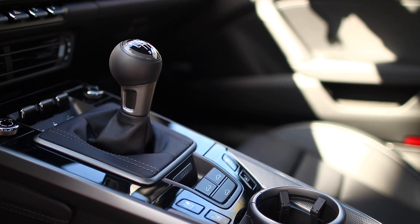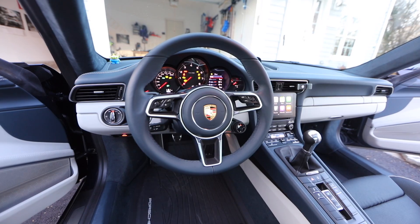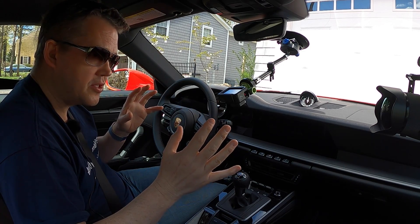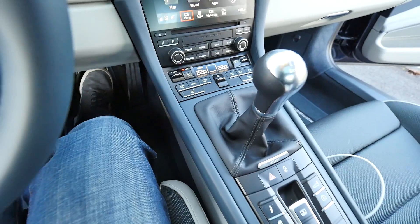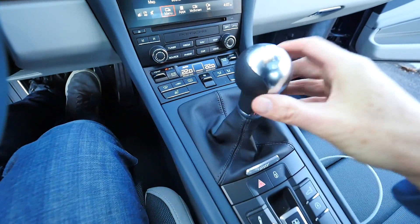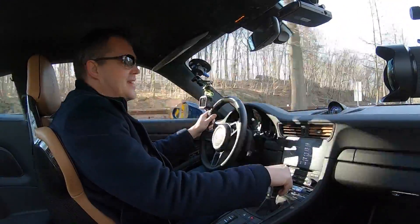I had the manual transmission in my 991.2 911 C4S. That was a magic transmission. That was the first seven-speed transmission available in any sports car, and the 991.1 transmission was nice but it could be a little vague, whereas the 991.2 transmission improved by having a more precise feel to it. My biggest complaint with the 991.2 transmission was that the throw was so long. The lever sat quite high up — it was like rowing a boat.